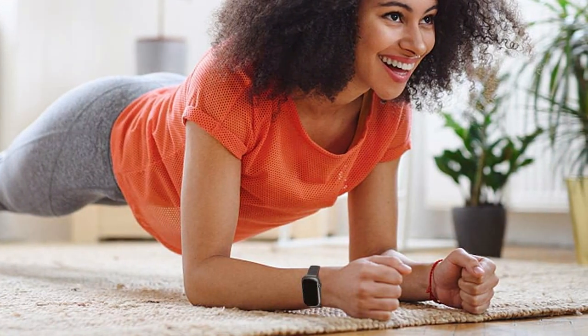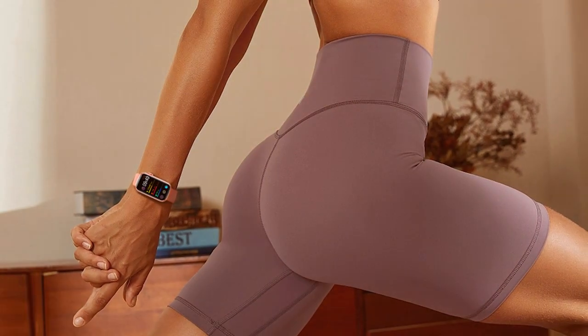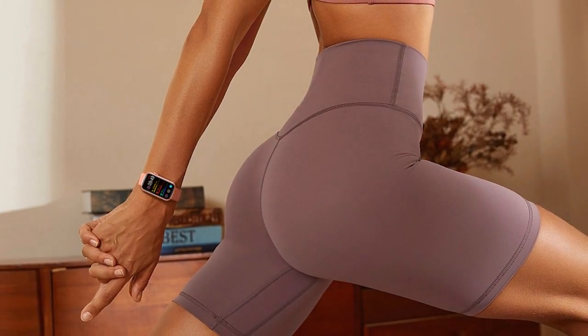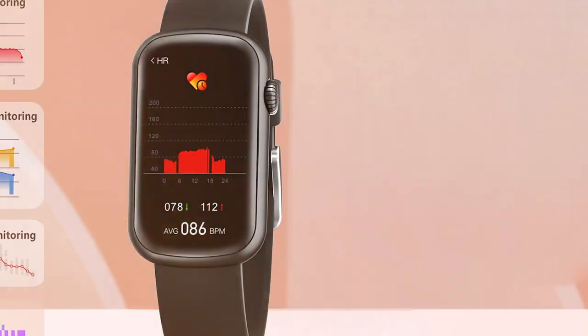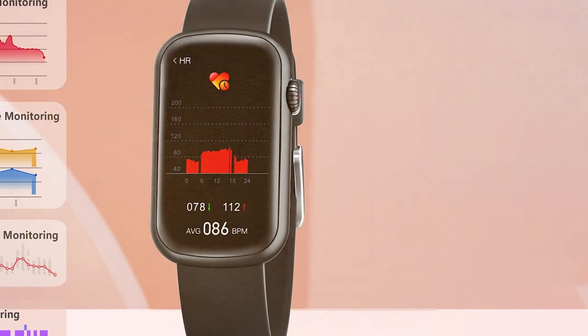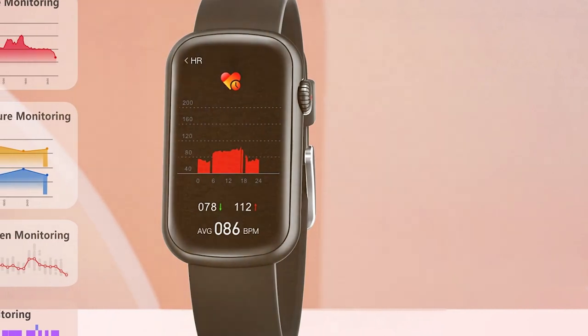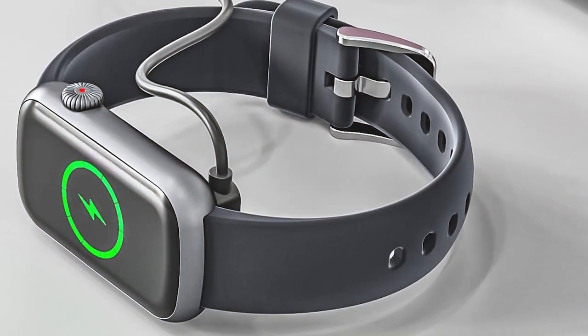It even has a built-in GPS to accurately track your outdoor activities, whether you're running or cycling. Effectiveness is key, and this tracker excels in providing precise data that you can rely on to optimize your fitness routine. The battery life is impressive, offering days of use on a single charge, ensuring you're not constantly searching for your charger.